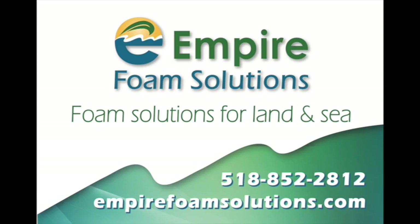Tom Aletto here from Empire Foam Solutions. You can see us on the web at EmpireFoamSolutions.com or BargeRepair.com. Give us a call, drop us a line, and we'll investigate your project, your barge, and we'll have solutions for you.